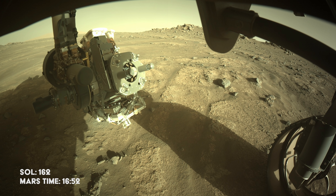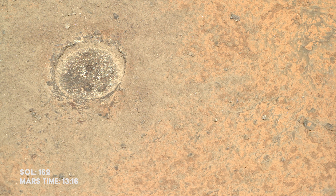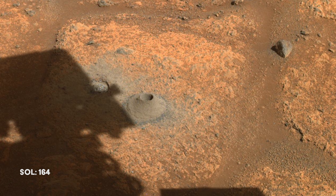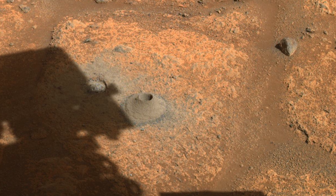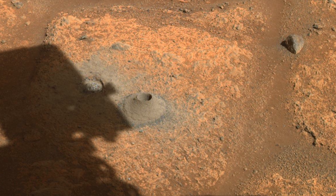The rover is hard at work in its office, making sure to get the first sampling attempt right. First, its arm scours the rock it will attempt to sample, to check what's underneath the surface and ensure that the drill is not damaged. On August 6th, the rover successfully drills into the surface and the sample is passed to the internal unit for inspection. Although the drilling went well, there appears to be no sample in the tube.